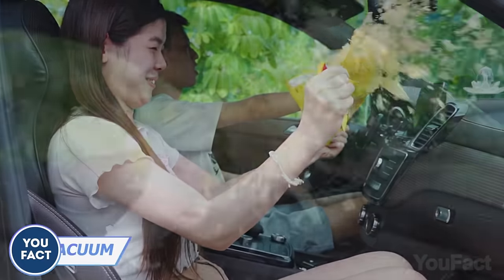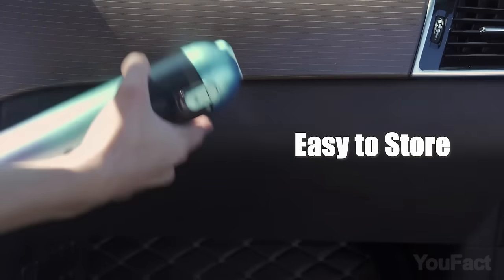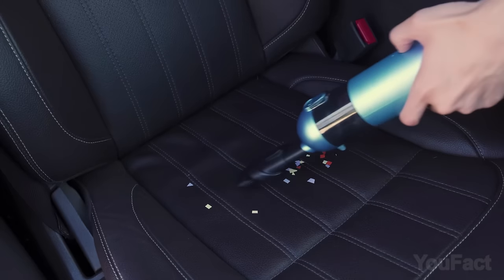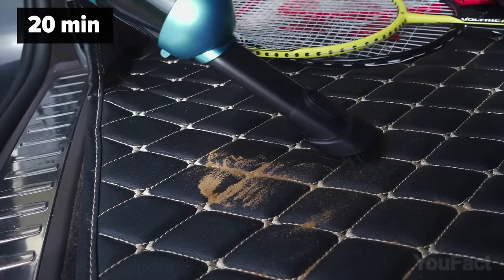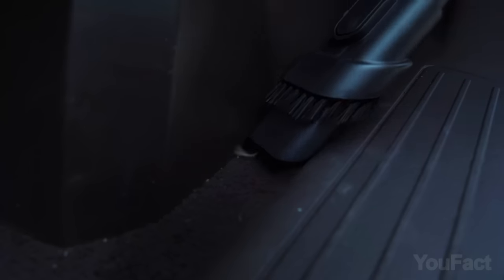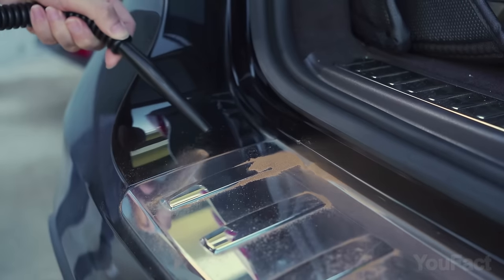Meet the Rubot car vacuum to clear all that mess. Although it's compact, it flaunts a huge suction power. The battery has enough juice for 20 minutes of continuous cleaning. Plus, there's a handy nozzle for those tricky corners and air vents. Spotted some sand? Blast it away with a blow nozzle.